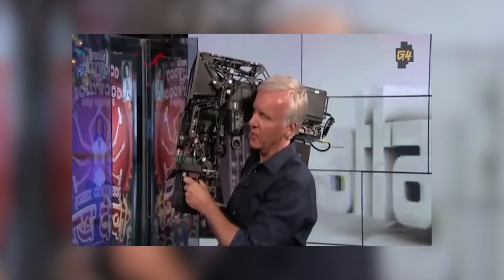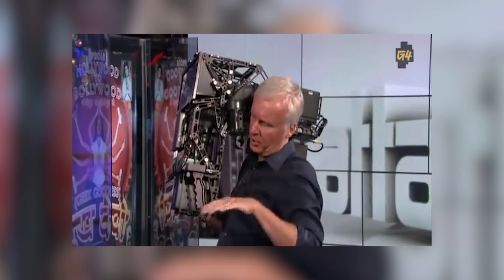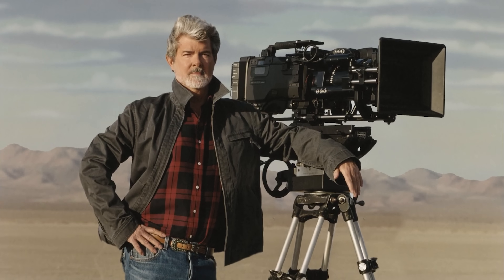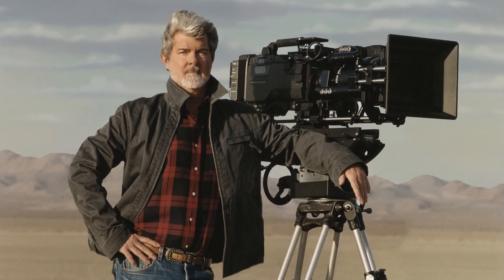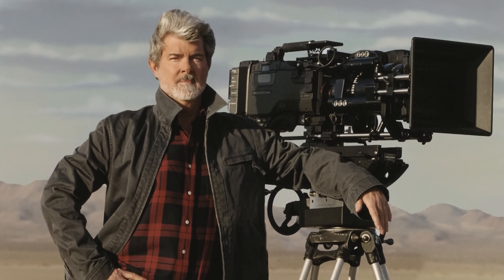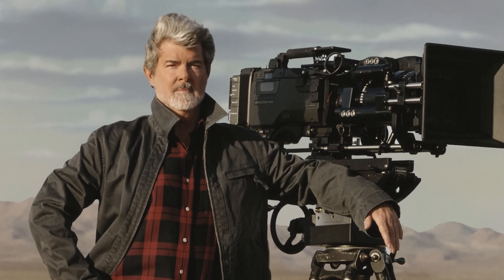While James Cameron is a devout Sony fan, you may wonder how earlier Sony cinema cameras were used by other famous directors — for instance, the abandoned Sony CineAlta camera used by George Lucas to shoot the Star Wars prequels. Check out that video if you're interested.